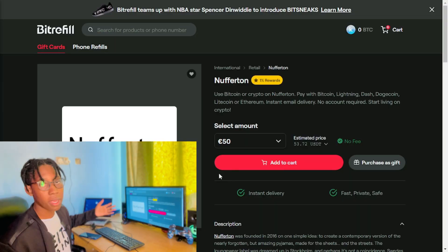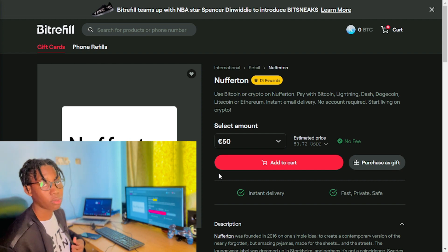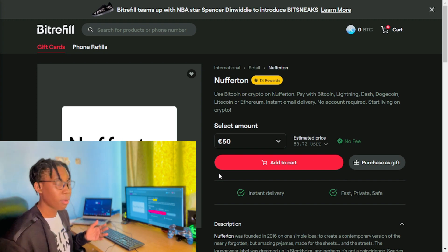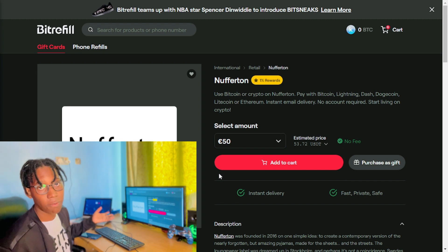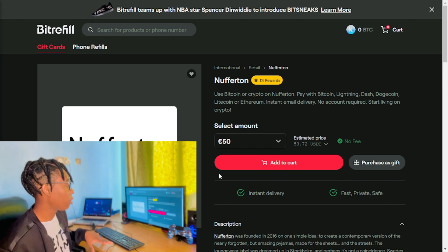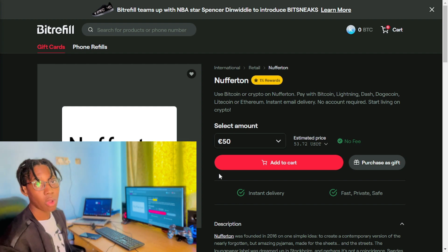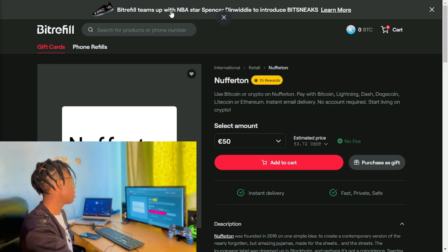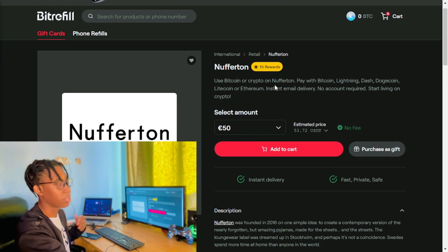I myself am from Zambia, so what you're going to see here only applies to me in Zambia. But if you're from a different country, it's going to show you offers which you can buy using crypto from your country. Simply visit it without using a VPN so that you can see what you can actually buy with crypto in your country.